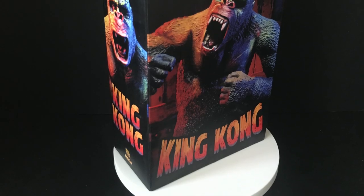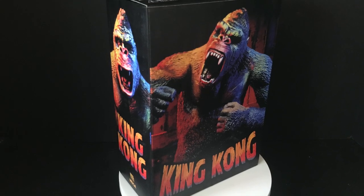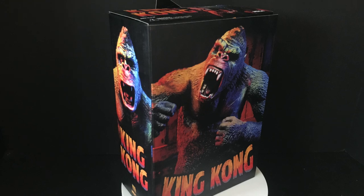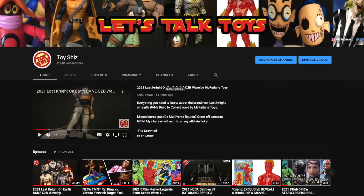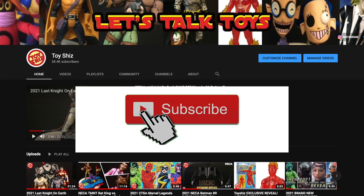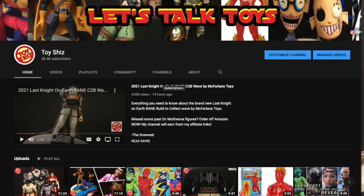So sit back, relax, grab yourself a nice hot cup of coffee. This is a look at the brand new King Kong illustrated figure by Nekatoys. And if you haven't already, please do consider subscribing to my YouTube channel — I have old toys, new toys, daily news updates. I guarantee you'll find something here that you like.